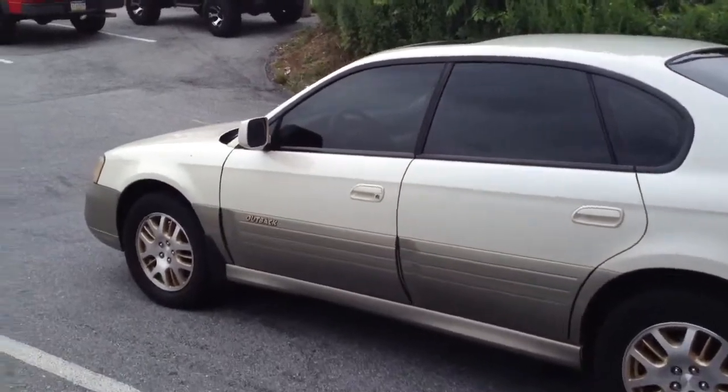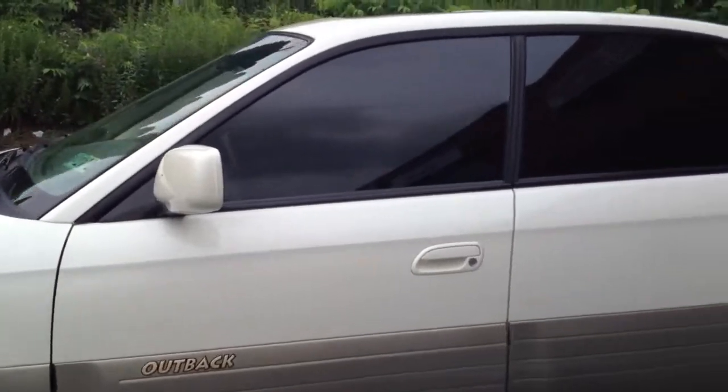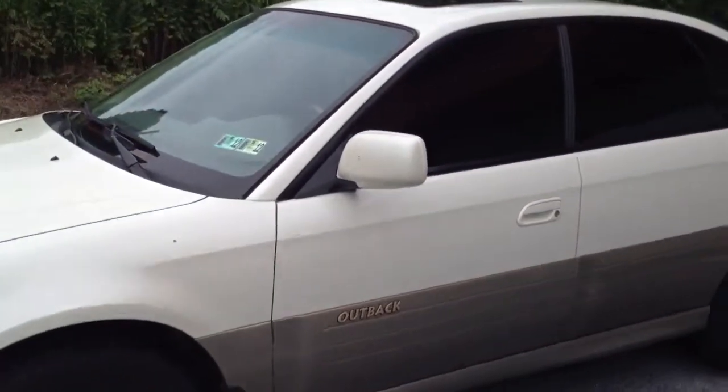2002 Subaru Outback. We did 20% tint all the way around. There are some spots on the windows because it's been raining a little bit.